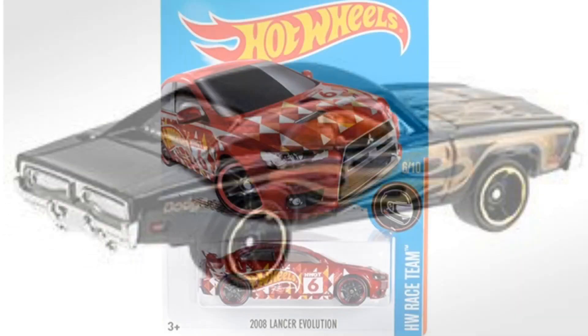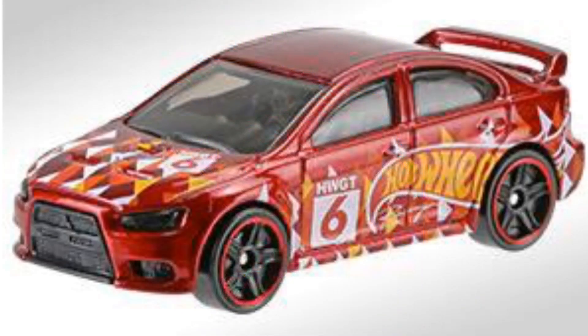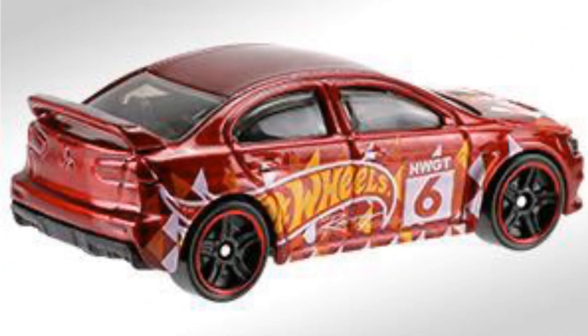Your second car is the 2008 Lancer Evolution. I hope you guys can find this one — we found it in blue before, now we got a red one, and I'm very excited to find one of these as I like Mitsubishis.